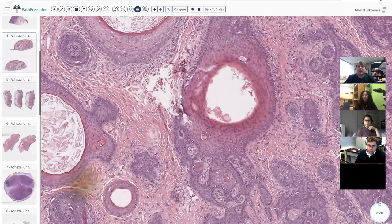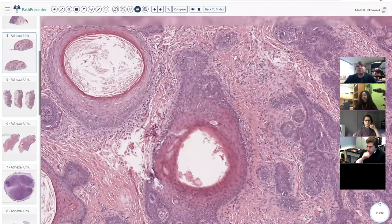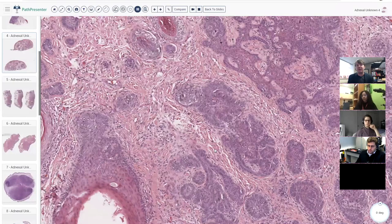Whether you call it trichoepithelioma or trichoblastoma doesn't really matter. My understanding is that Dr. Ackerman — Bernie Ackerman — didn't like the term trichoepithelioma and considered these a variant of trichoblastoma, which they very well may be. When I teach I like to split, but in real life I'm more of a lumper — if they're all benign hair follicle tumors, the name isn't critical as long as the clinician knows how to treat the patient.